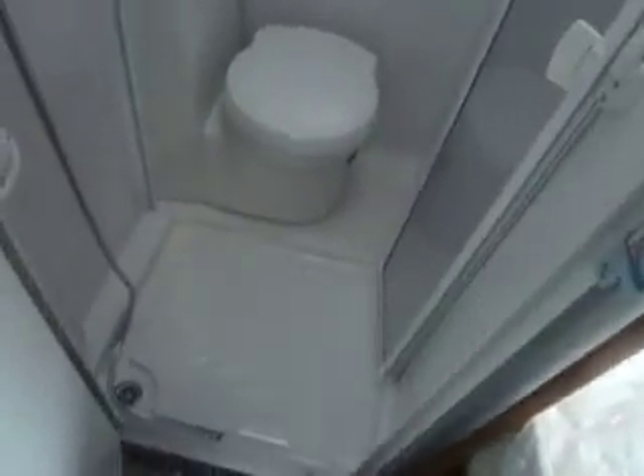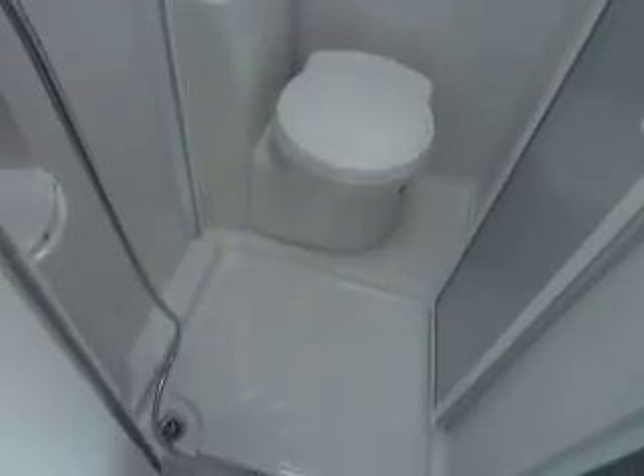Into the bathroom, we've got a wet room style bathroom here, with a nice solid door to partition it from the toilet, and a cassette toilet with electric flush.